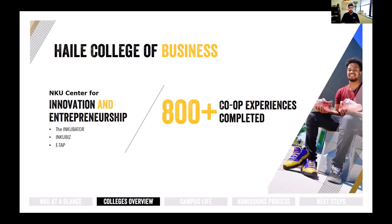There have also been more than 800 different co-op experiences completed through our College of Business. One great example is Isaiah, the owner and creator of Smooth Creations, whose company makes custom tennis shoes for MLB players, NFL players, and companies buying shoes for their employees. He actually started his business through the Incubator program before he even graduated from NKU and is already up and running.